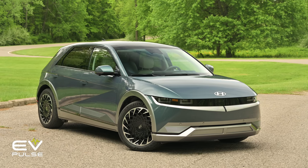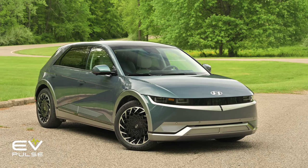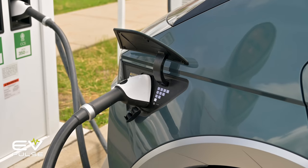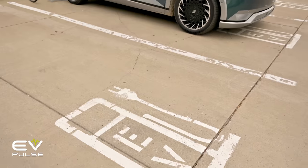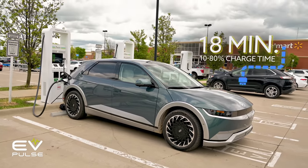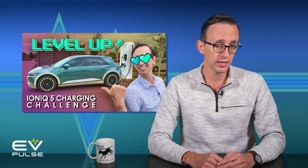To the point about charging rates, a good for instance is the lovely Hyundai Ioniq 5 with the optional long-range battery. This hatchback-like crossover can DC fast charge from 10 to 80 percent in an incredibly quick 18 minutes, and that is an accurate figure — one we verified in testing. Check out our EV Pulse Charging Challenge video for all the details.